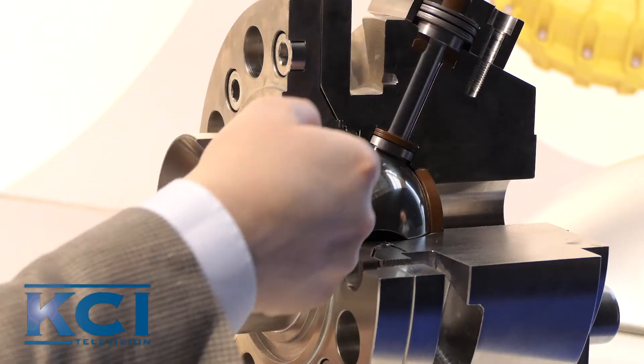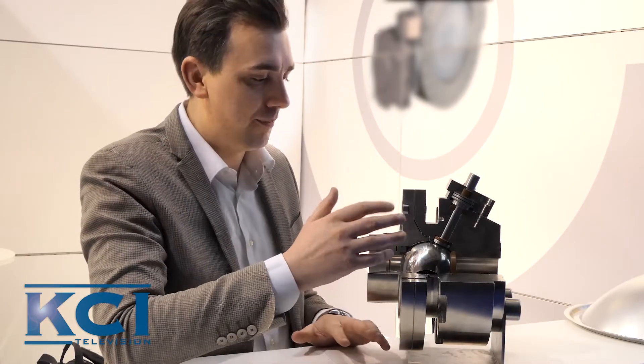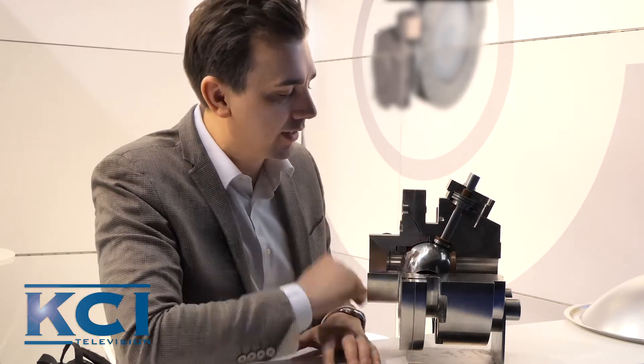One of the unique points of this valve is the inclined stem. As you know, normally the valve has the stem 90 degrees inclined compared to the floor. In this case, it is not like that.